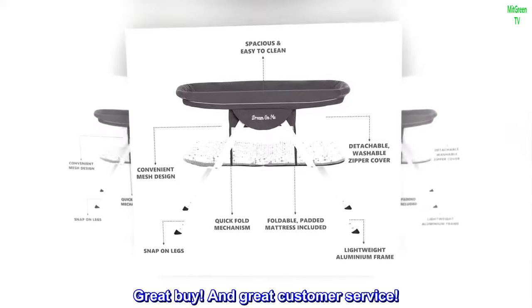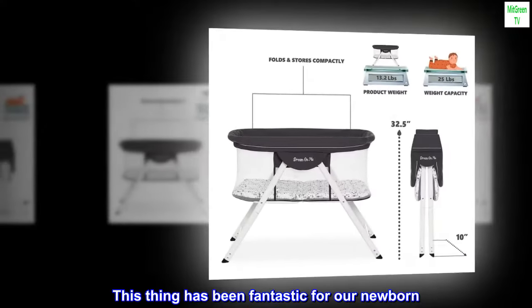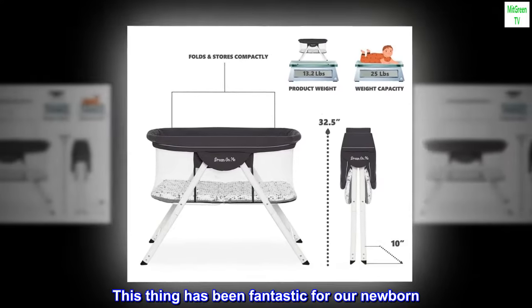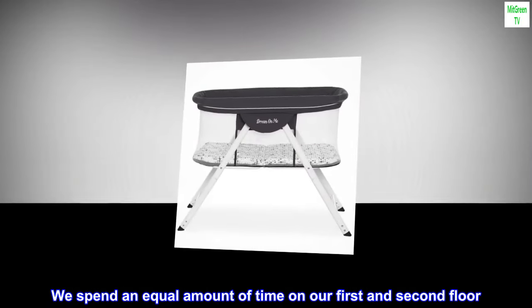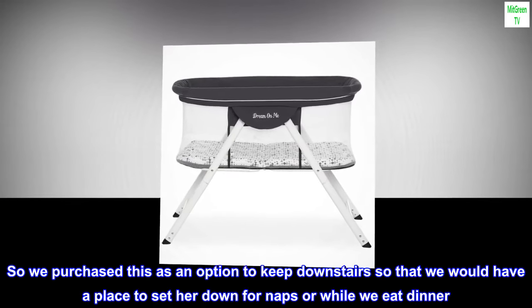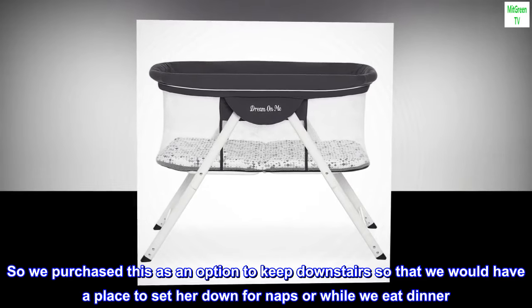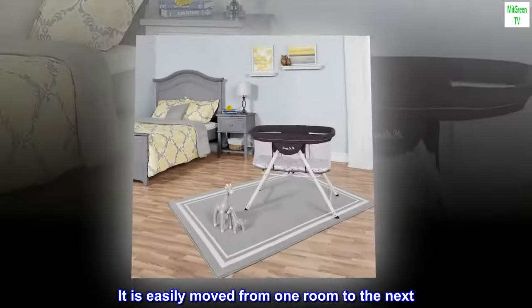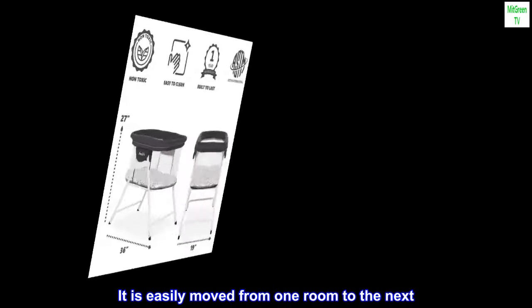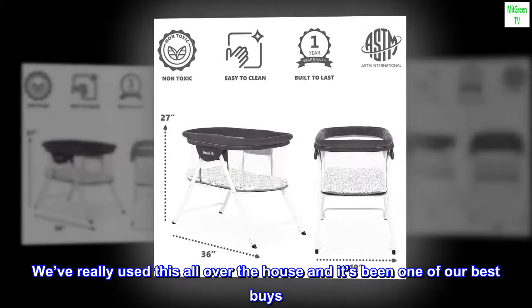Top reviews from the United States. Great buy and great customer service. This thing has been fantastic for our newborn. We spend an equal amount of time on our first and second floor, so we purchased this as an option to keep downstairs so that we would have a place to set her down for naps or while we eat dinner. It is easily moved from one room to the next. We've really used this all over the house and it's been one of our best buys.